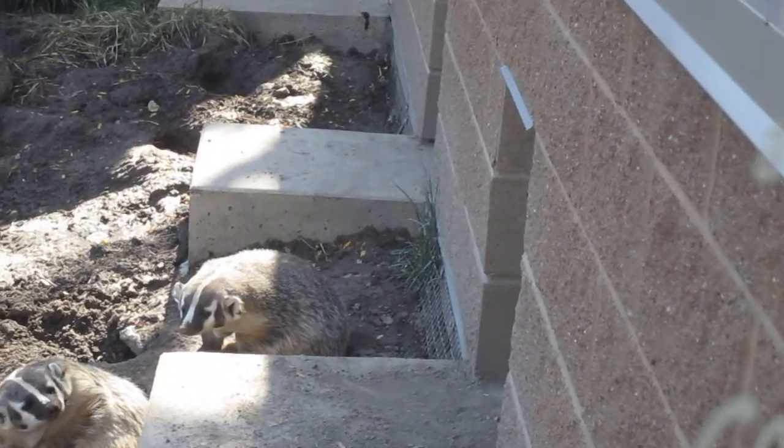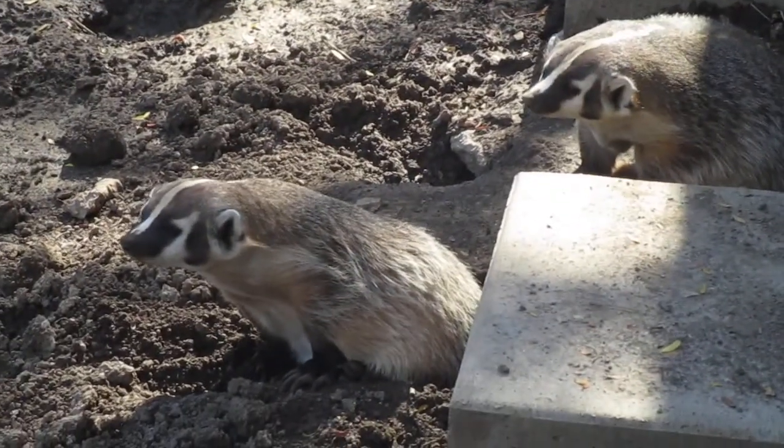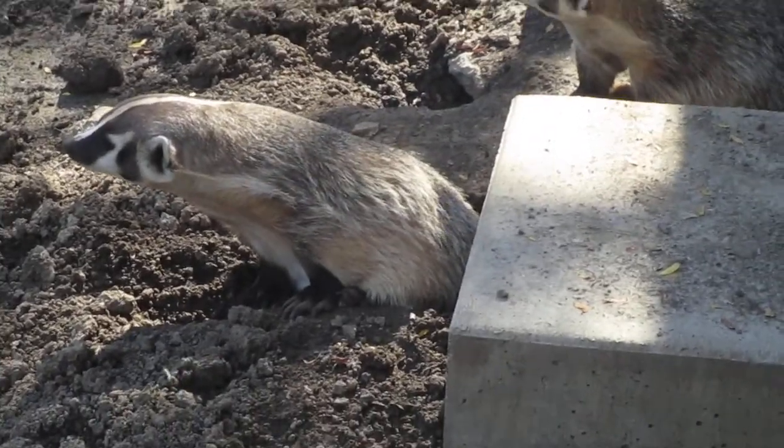Did you know that the badger is Wisconsin's state animal? Yes it is. Yes. Yes.